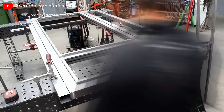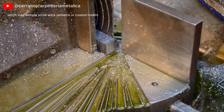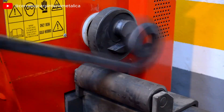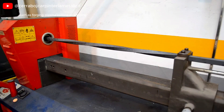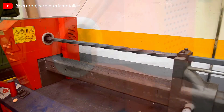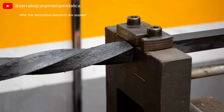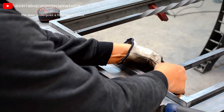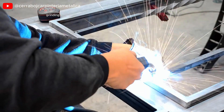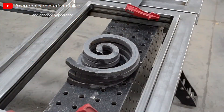Once the frame is complete, intricate designs are added, which may include scrollwork, patterns, or custom motifs. These designs can be created through techniques such as forging, plasma cutting, or welding, allowing for both traditional and contemporary aesthetics. After the decorative elements are applied, the door undergoes a finishing process, which often includes sanding, grinding, and applying protective coatings to prevent rust and enhance appearance.